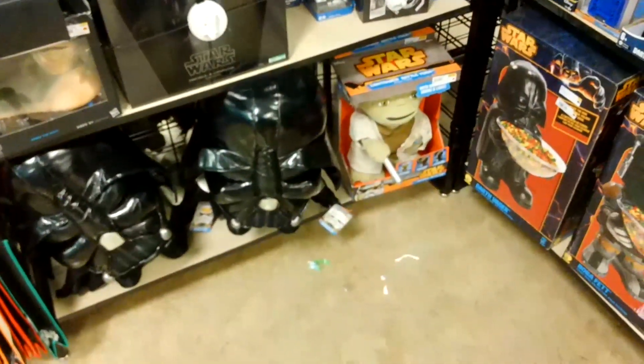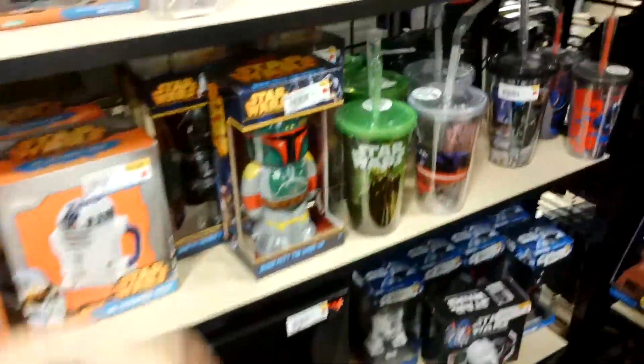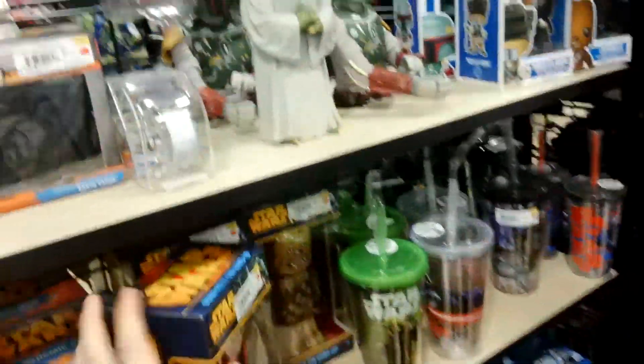Whoa, oh my gosh, that's huge! What is that - a backpack? No, just a big plush. Anything is heavy. That's awesome. Look at the Boba Fett line and the Chewbacca.